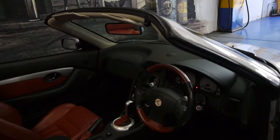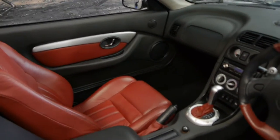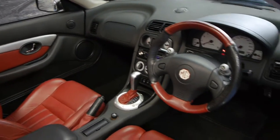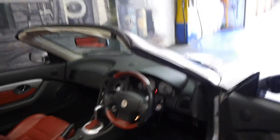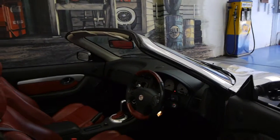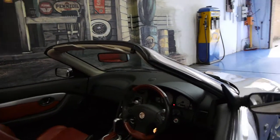It's had the timing belt done, and the owner had the head gasket done as well a couple of years ago. Basically if you're looking for an MGF, this is the car to buy. We would suggest that this is easily the best available in the country at the present time.